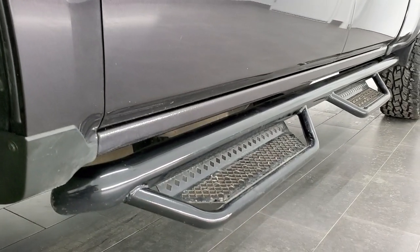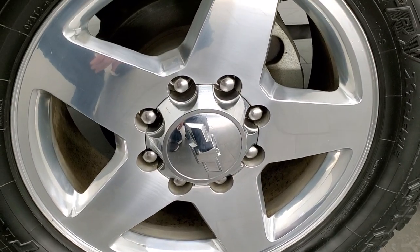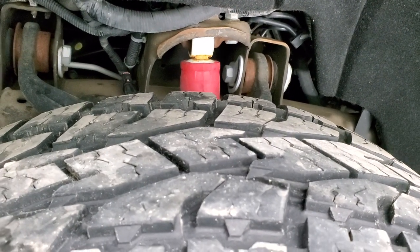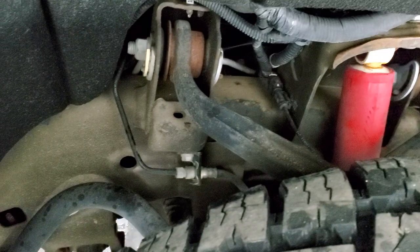It comes with 20-inch polished aluminum rims, and this one has Open Country Toyo AT tires — LT 305/55 R20s — and they have right around 50 to 60 percent of the tread left on them. The frame and underbody are in really nice shape. This is a Z71.